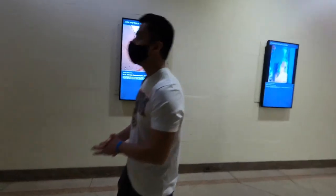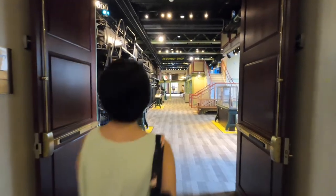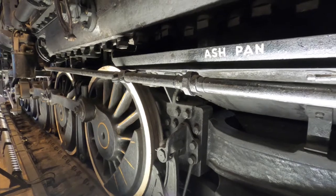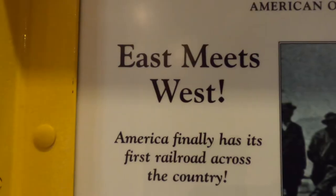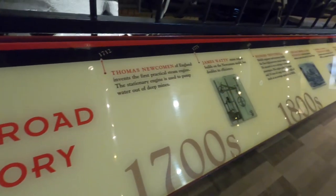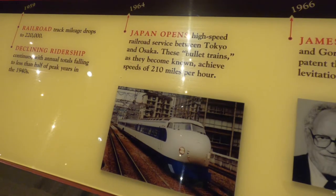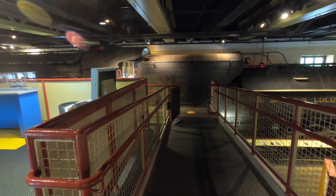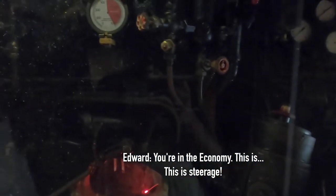So where to next? Crane Factory! Here you can learn a little bit of railroad history. Can you believe Japan already had a bullet train in 1964? Hey, let's board the train! All aboard! I thought we were going to go inside. This is steerage.